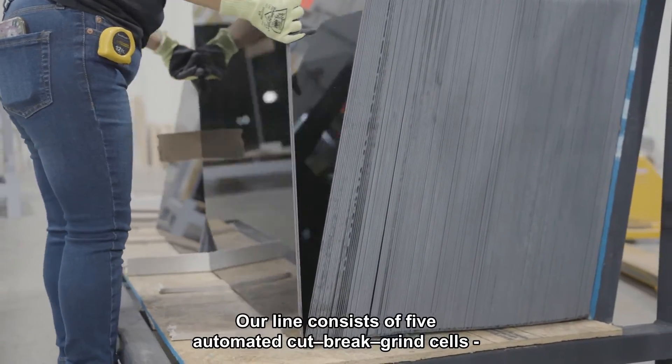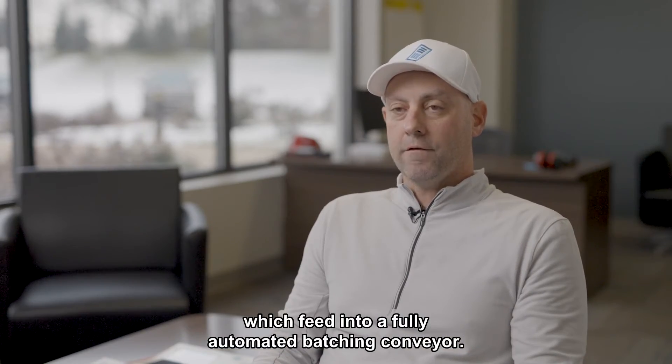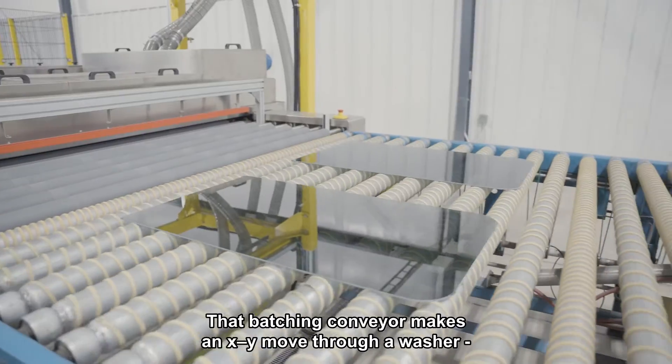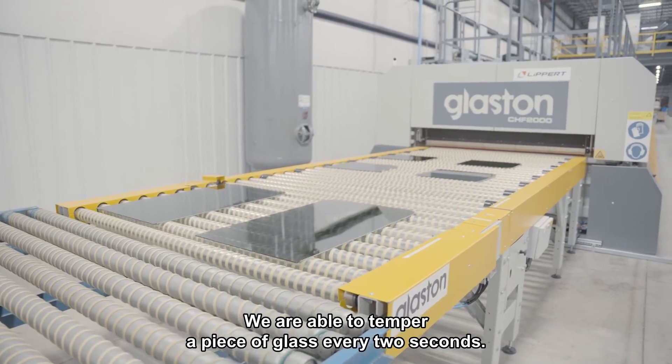Our line consists of five automated cut-break-grind cells which feed into a fully automated batching conveyor. That batching conveyor makes an XY move through a washer and directly into the furnace. We're able to temper a piece of glass every two seconds.